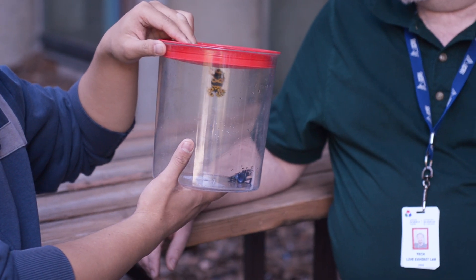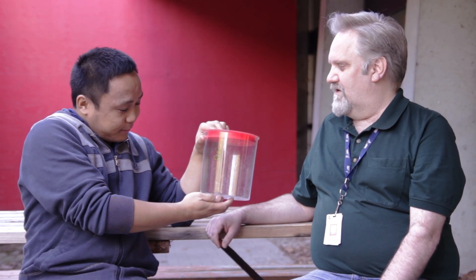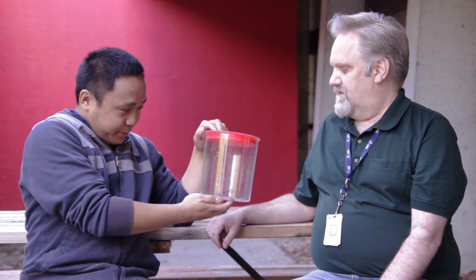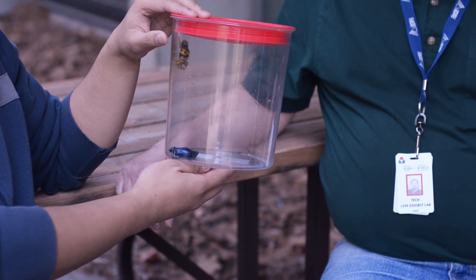Now that we know what they eat, what eats them? There are very few things that will be able to eat them because of the poison. Birds would probably try, and then get sick and vomit. If they don't have a natural protection against it, they will get sick and vomit if they're lucky, or die if they're not.